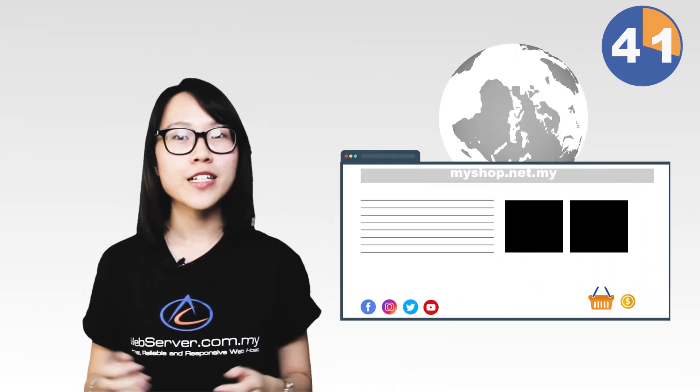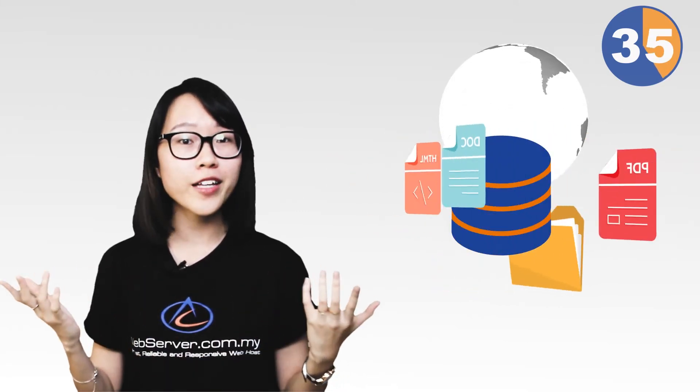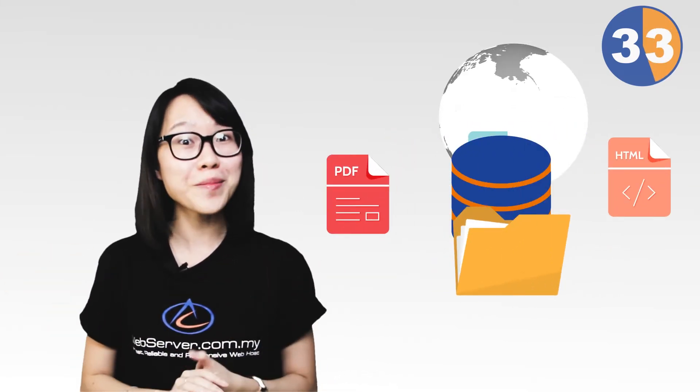It comes with a free domain name where you can tell the world about your company with your unique identified name. It also comes with hosting space where you can store all your files, all your data, all your information for a website.